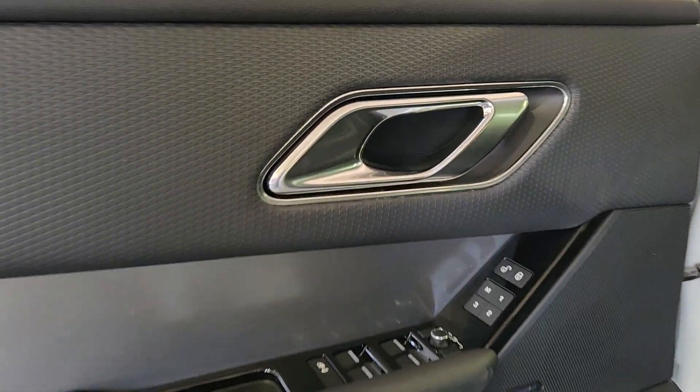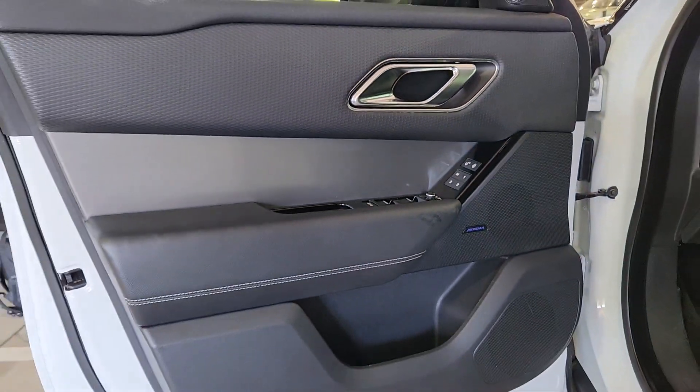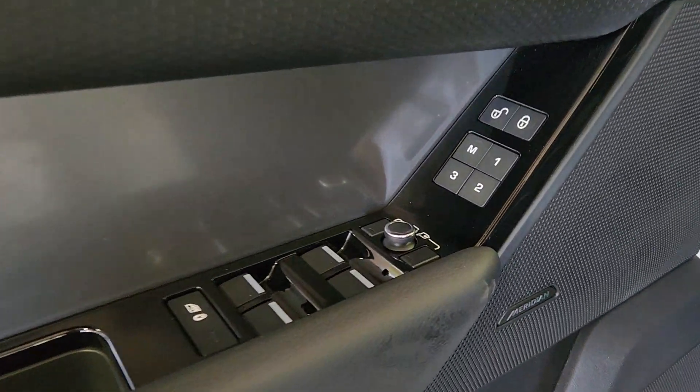Navigation system, keyless entry, moonroof, heated driver's seat, fog lamps, premium sound system.